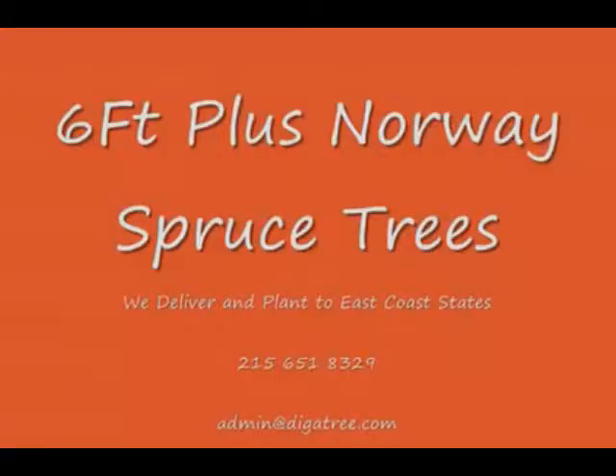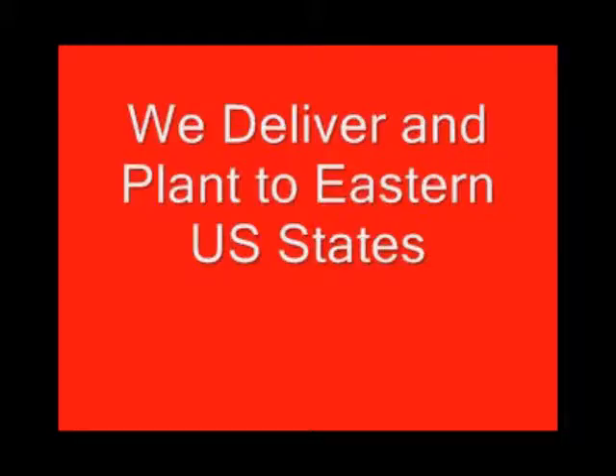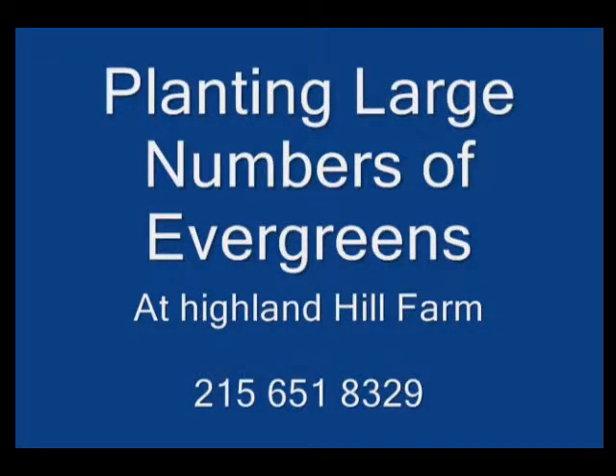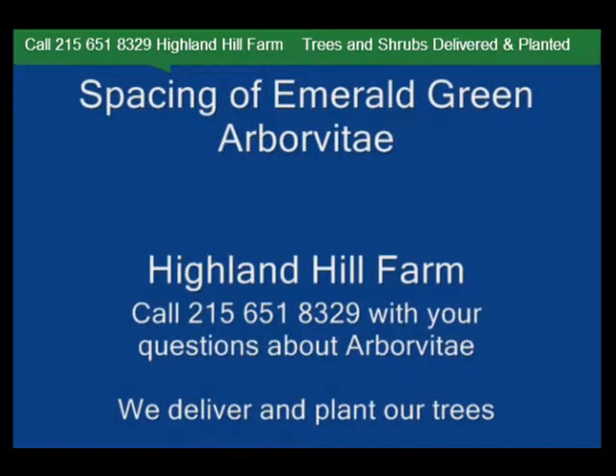Highland Hill Farm is located in Fountainville, PA in Bucks County. We're situated close to Philadelphia and New York, so we service the Philadelphia and New York metropolitan area as well as the Washington, D.C. corridor. We ship from our Lenoir, North Carolina facilities, our Fountainville facilities, and our Milan, PA facilities.